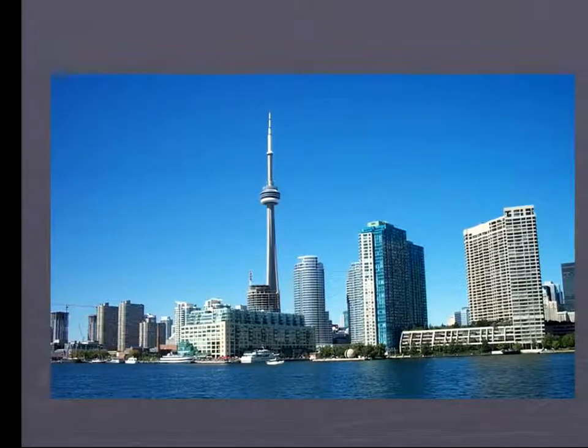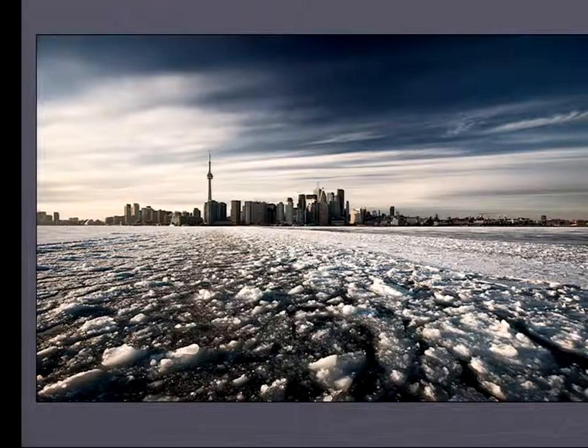I'd like to take an opportunity to welcome you all once more to sunny Toronto. We have a lot of attendees from other cities and other countries. This is what Toronto looked like four months ago, and that's why we organized it in June.